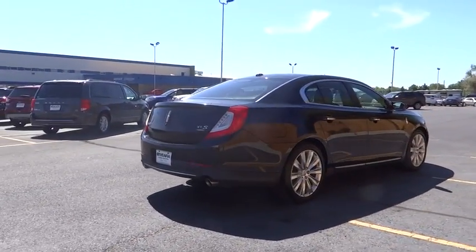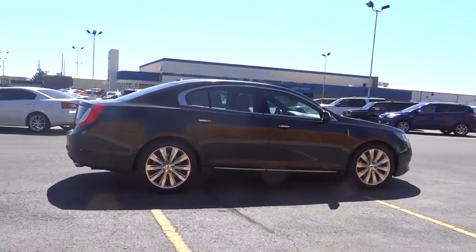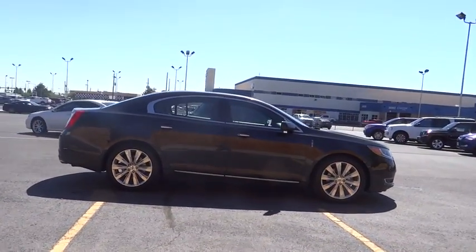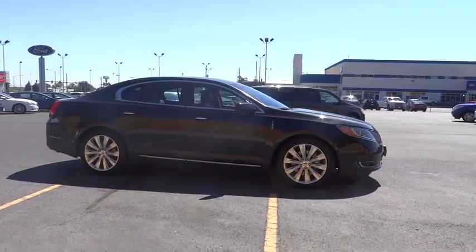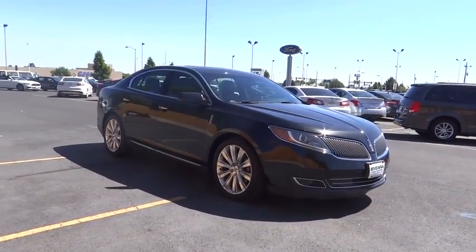This vehicle has less than 30,000 miles. Here are some of this vehicle's great options: traction control, all-wheel drive, stability control, Xenon headlights, Bluetooth, automatic transmission, heated driver's seat, passenger airbag.